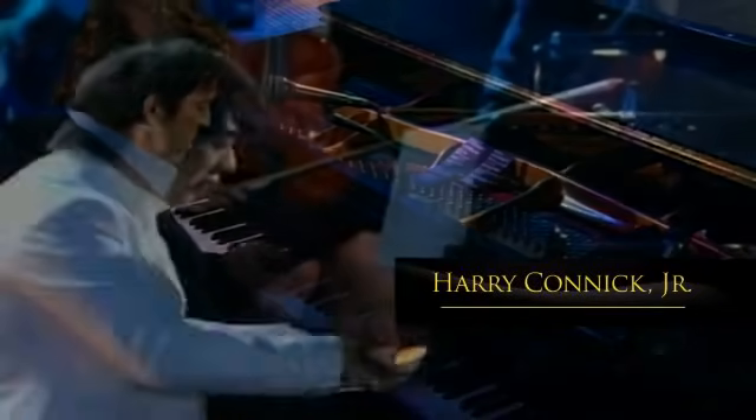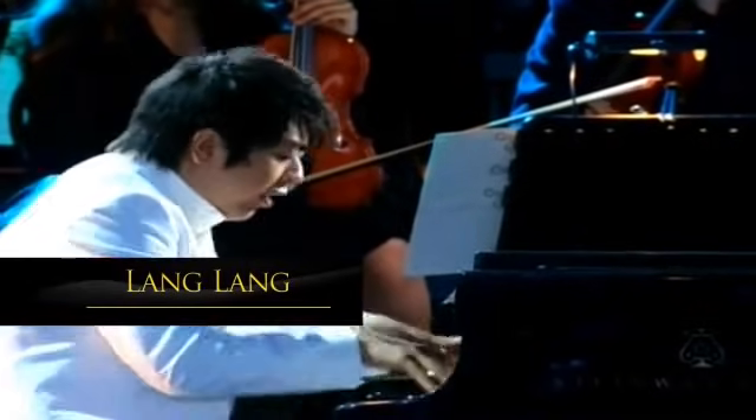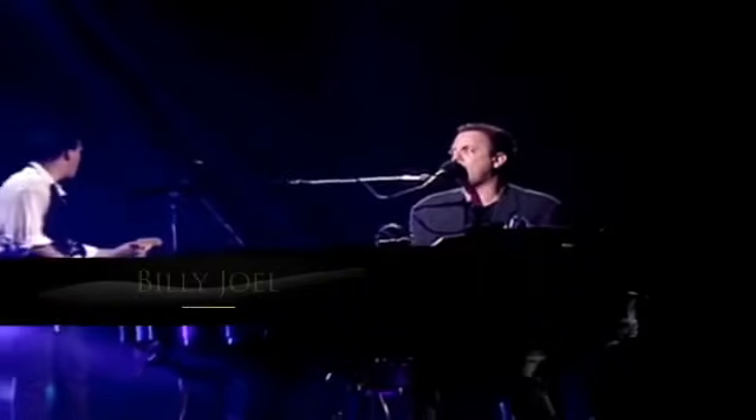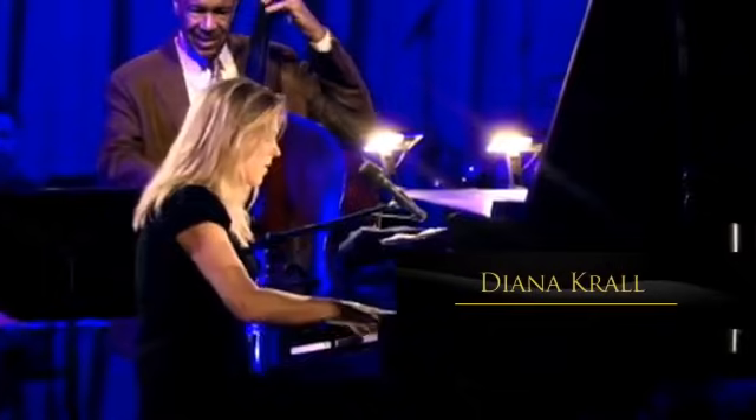Today, over 1,500 pianists worldwide proudly bear the title Steinway Artist. What is so remarkable about this distinction is that these are not paid endorsers, but they choose the Steinway piano because of the love of their craft.